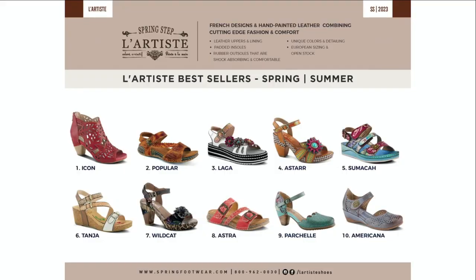We're going to get right into product because we have a lot to show. Before product, we're going to talk about bestsellers. On your screen you're going to see the very first style — it's one of our bestsellers: Icon. Icon was so good for so many reasons, and we added another couple of uppers for you to see, as you'll see later on in the presentation.